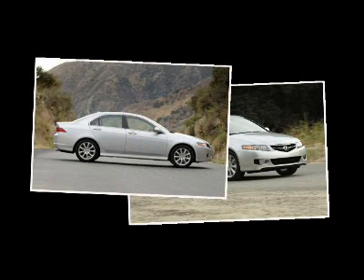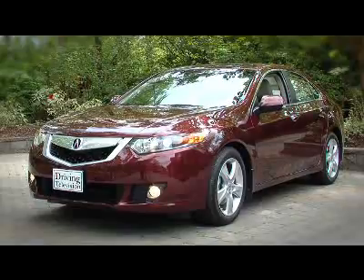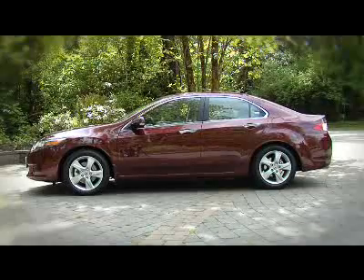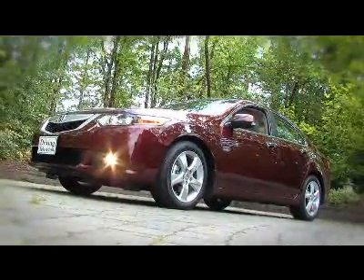The styling of the original was a bit conservative, but it served the car well and hasn't aged badly. For 2009, this TSX sports a similar shield grille that we saw for the first time on the MDX SUV. The fenders are more pronounced, and there are more chrome pieces around the windows and on the door handles. The rear styling is closest to the original — there's no mistaking that this is a TSX.